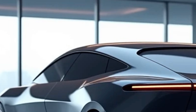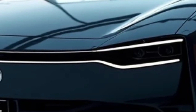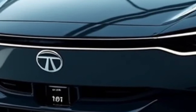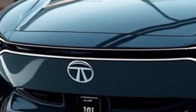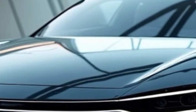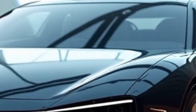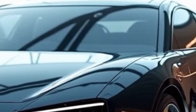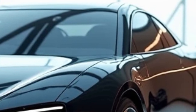The Tata Avino is a groundbreaking concept that has redefined the future of electric mobility. As one of Tata Motors' most ambitious projects, the Avino represents a significant leap in automotive design, technology, and sustainability. Launched as part of Tata's commitment to a greener future, the Avino is not just a car but a vision of what the automobile industry can achieve in terms of innovation and eco-consciousness.